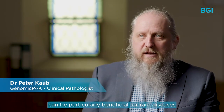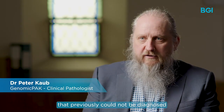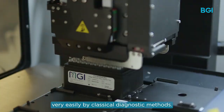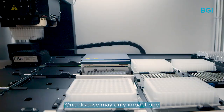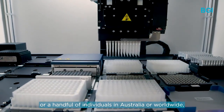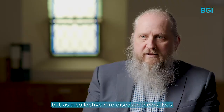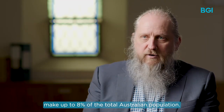Clinical whole exome sequencing can be particularly beneficial for rare diseases that previously could not be diagnosed very easily by classical diagnostic methods. One disease may only impact one or a handful of individuals in Australia or worldwide, but as a collective, rare diseases make up to 8% of the total Australian population.